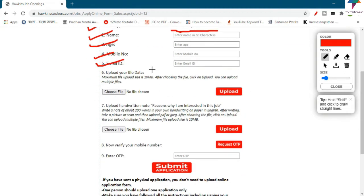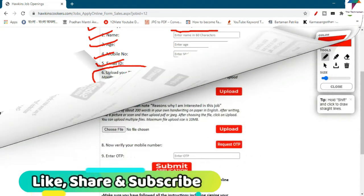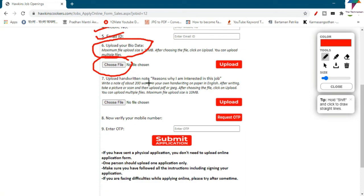The next step is to upload your bio data. You will see an uploader option — choose a file and the box will allow you to select a file and upload your bio data. You also need to upload a handwritten note explaining the reason why you are interested in this job.